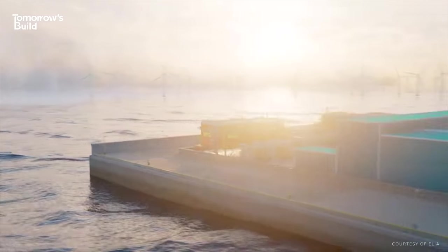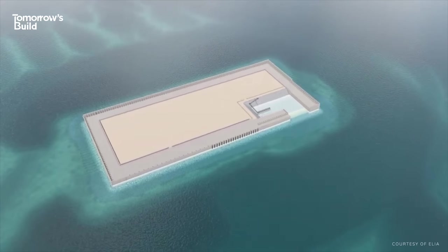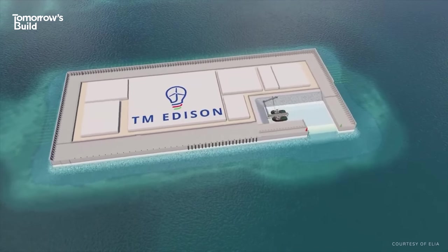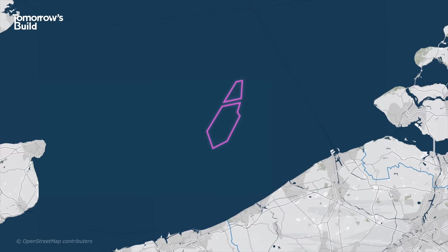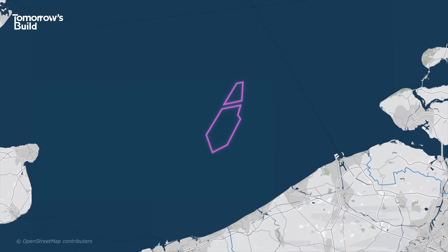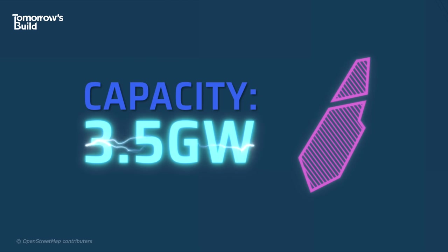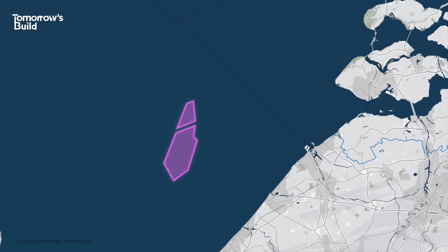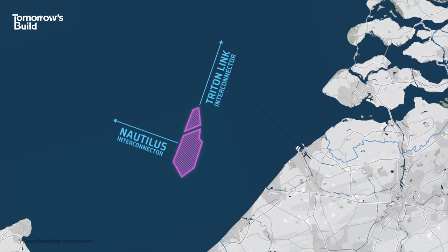The island is being built by Elia Group, one of Europe's leading electricity transmission companies, with design and construction carried out by a consortium called TM Edison. When finished, it will unleash the potential of a new offshore wind zone being planned for this part of the North Sea. It'll have a capacity of 3.5 gigawatts — enough to power about three and a half million homes. There are also plans to use it as a sort of node for building new undersea connections with both the UK and Denmark.